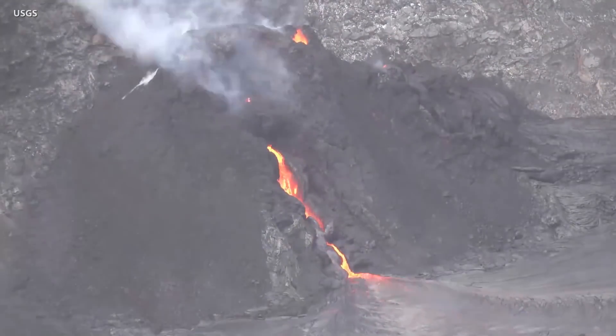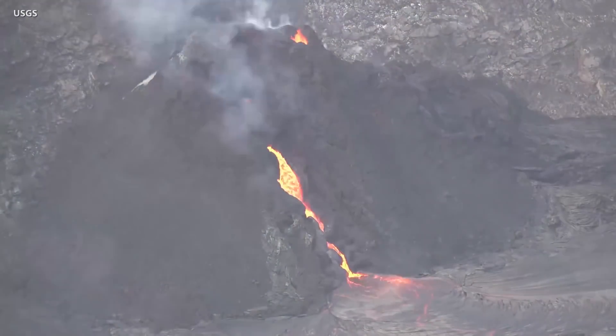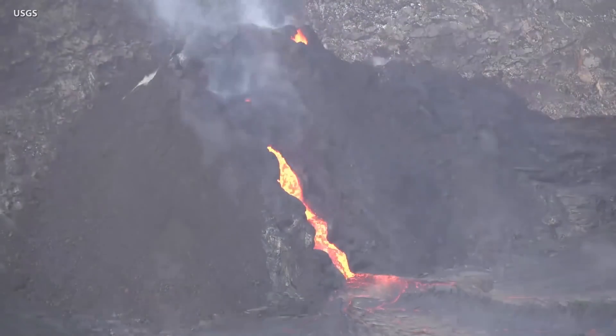During peaks, there are high flow rates in the channel and spattering at the vents. During troughs, the channel is nearly inactive. Scientists said the variations may be due to oscillations in the height of the lava column in the vent.